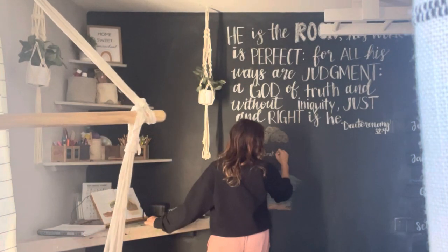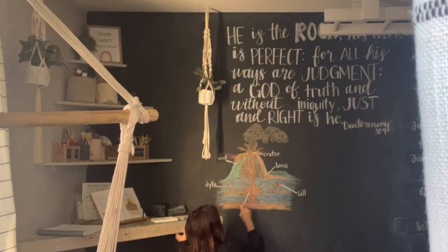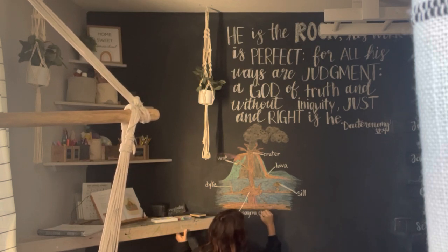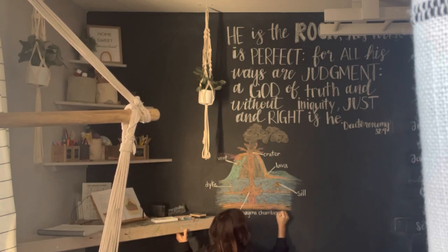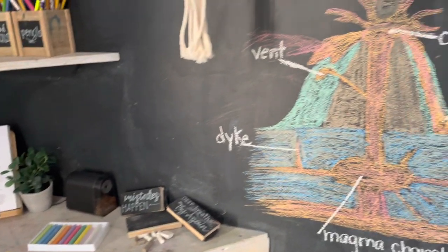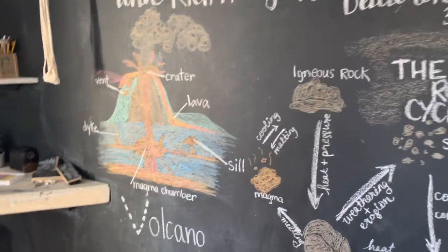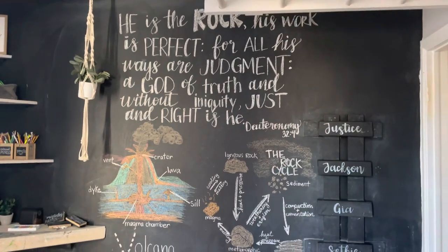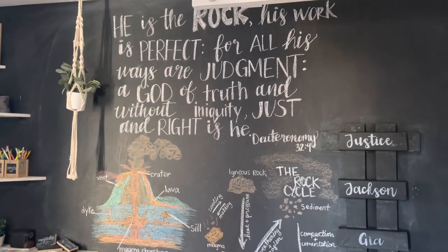For the next three weeks we'll be using the Idlewild Organic Studies as our nature study and word studies, so that was my inspiration for what I would put up on the chalk wall this time around. The spread from Nature Anatomy that I have on the easel was my inspiration for the visuals — the volcano cycle and the rock cycle — and this scripture is the first one we'll be focusing on in our word studies that goes along with our Organic Studies.